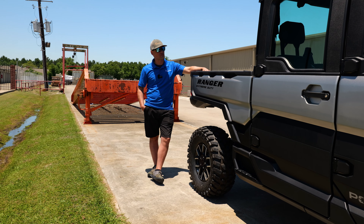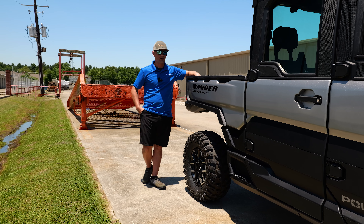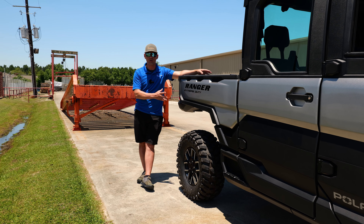On the regular XP 1000 North Star you're getting 82 horsepower with a two-cylinder engine. This is a three-cylinder engine with 110 horsepower, so that's where a lot of the power is coming from. This is a totally different animal when compared to the XP 1000.